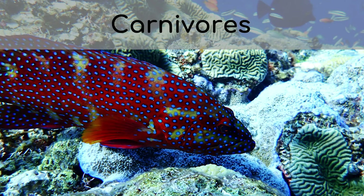Right, let's dive in. We're going to be talking about some really interesting fish today — carnivores. You might be familiar with the term carnivores, but for those of you who haven't heard the word before, carnivores eat meat. Carne actually means meat in a few languages like Spanish.